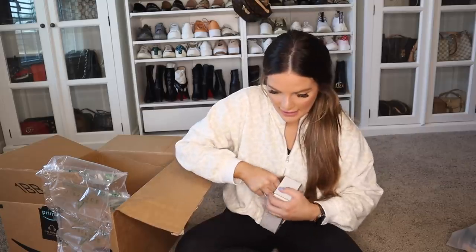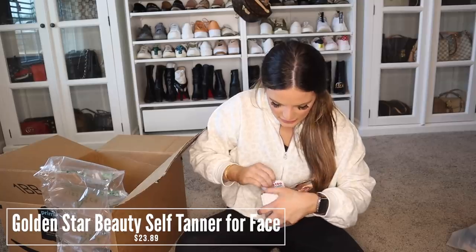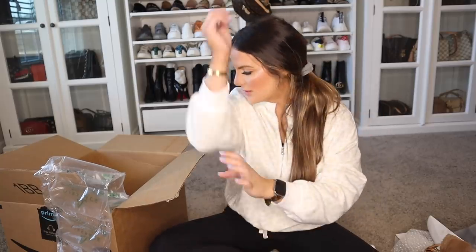Then I got a new face self-tanner. I've been using Tan Luxe, which I like, but I feel like it's just a little too orange for me some days. I got this because it had great reviews. So this is the Golden Star Beauty Face Self-Tanner — and this looks big. It has hyaluronic acid, vitamin B5, and organic rosehip oil, and it's a self-tan serum specifically for your face. So I am super excited to try this out. I hope it's really good. This is a really nice product, really good quality.